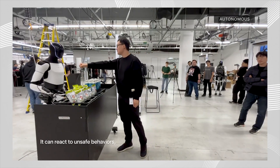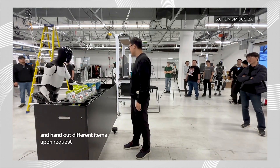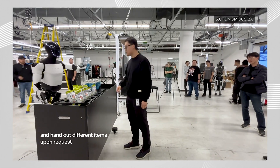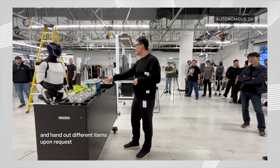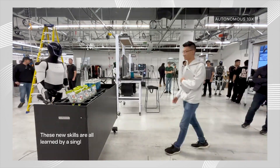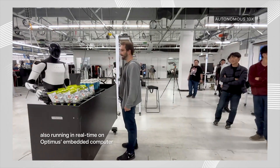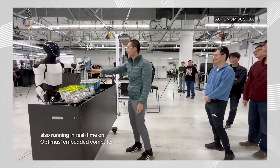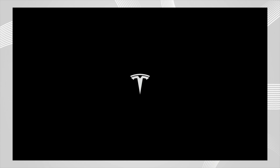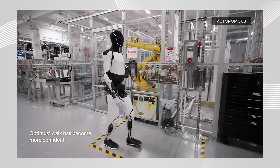The bot is able to respond to human gestures and react accordingly, all trained on a single neural net. At this point, the Tesla bot feels far ahead of the competition. I kind of wonder how Gen 3 Optimus is going to look. I have a feeling those will come with next-gen hands, much improved walking speed, and an overall improved and robust neural net that handles tasks and adapts to much wider tasks gracefully, like a human.